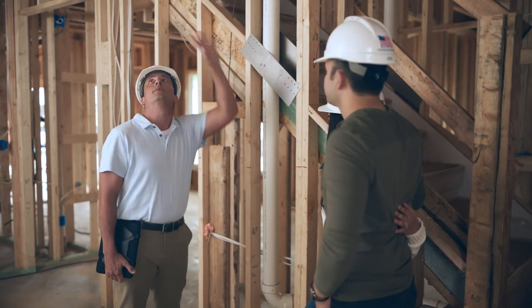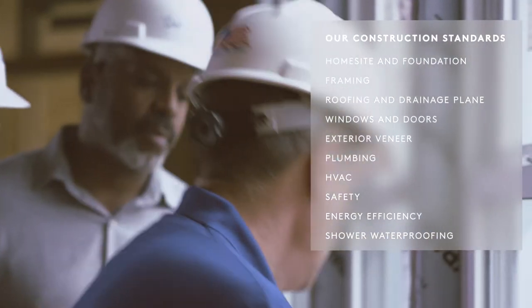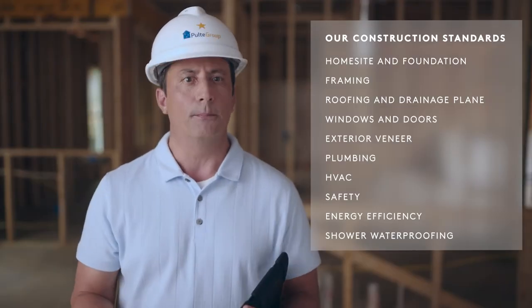Your construction manager will also demonstrate the structural and mechanical integrity of your home in adherence with our stringent construction standards, including things like the foundation, framing, plumbing, and electrical.